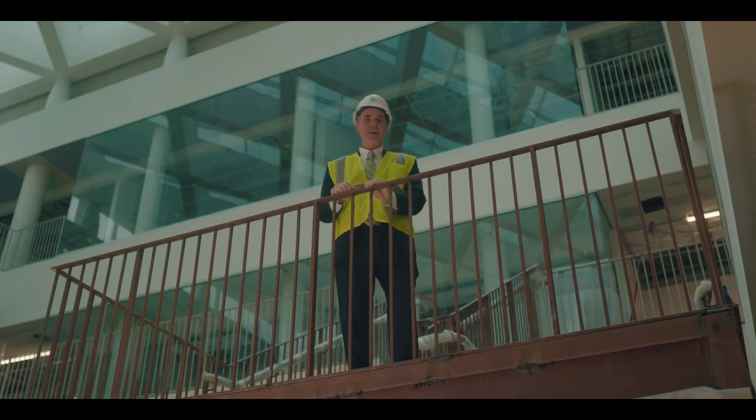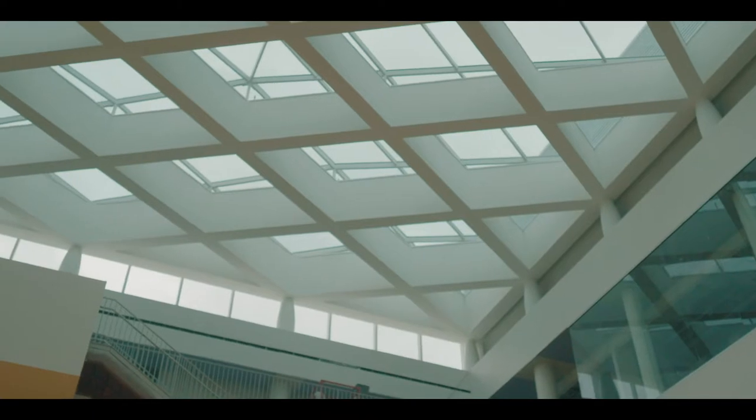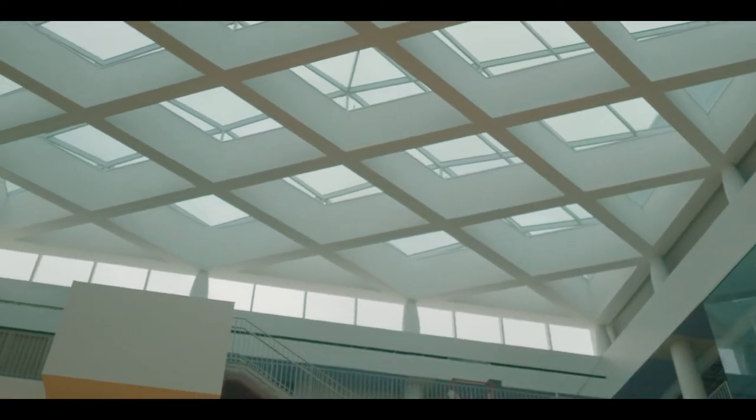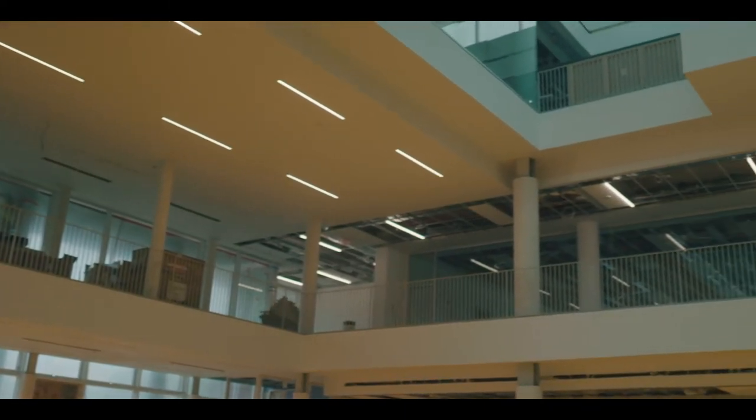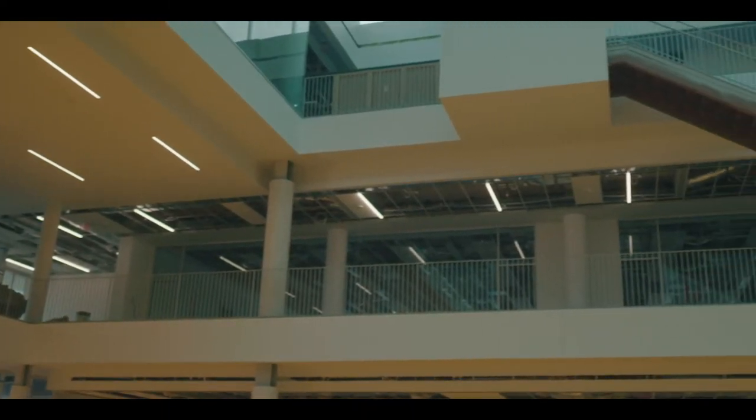We're here in the atrium. This is considered the heart and soul of the new medical school building. This building was meant to be forward-facing, collaborative, and a space that brings people together. We expect that our faculty, staff, students, and the public are going to gather here in this space.